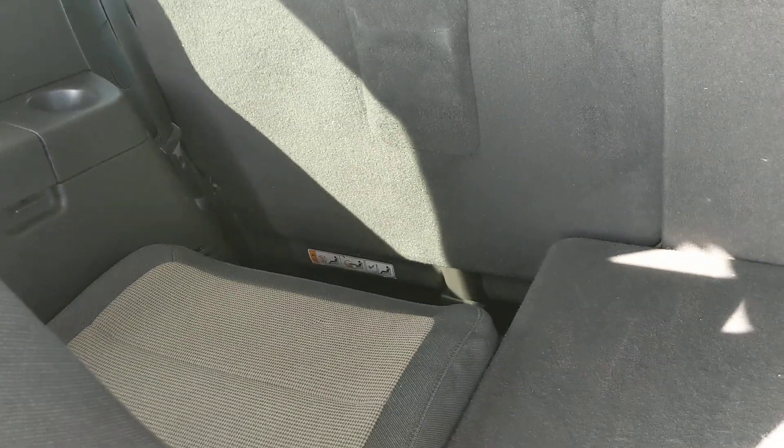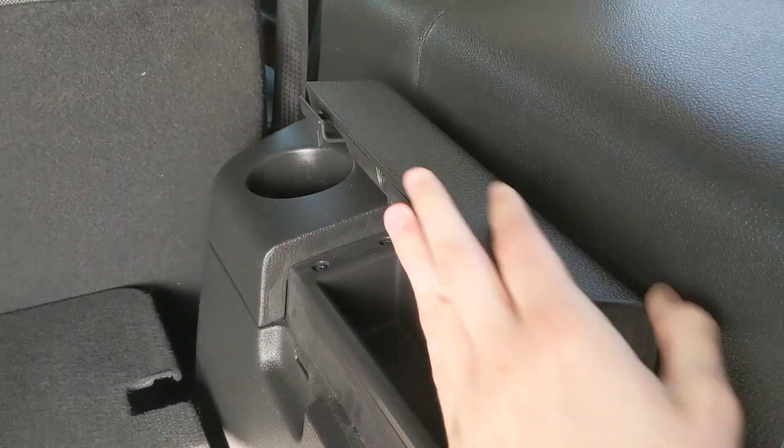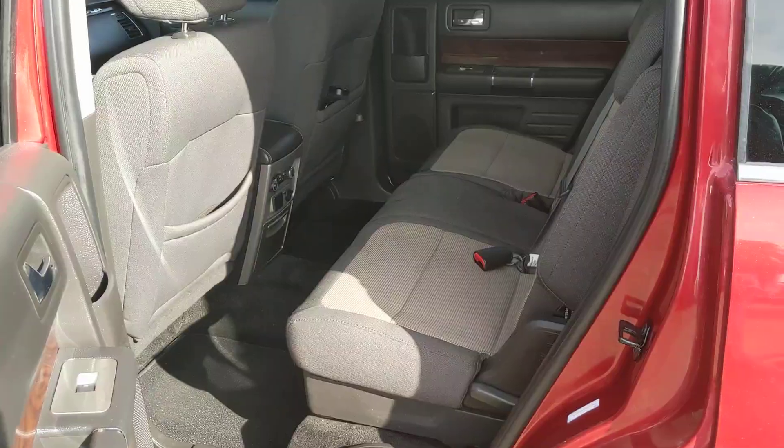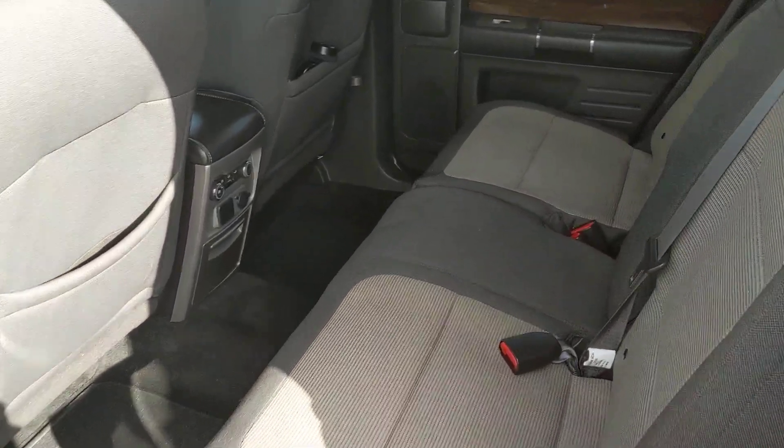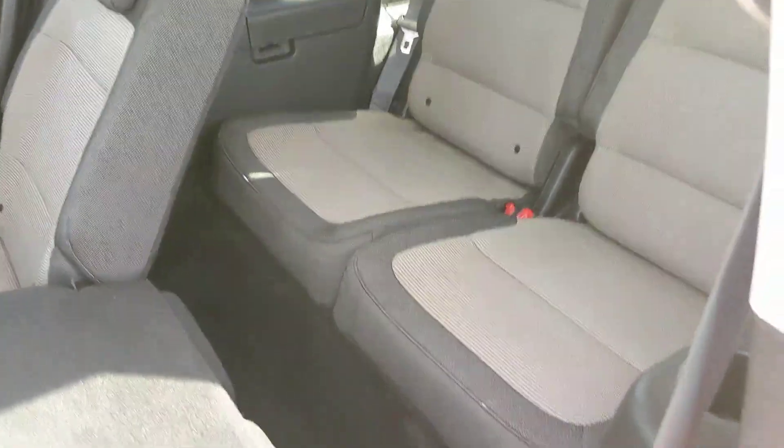The third row also has its own cup holders and little compartments for whatever they want to put in there. Now looking into the second row, there's seating for three, which can also be folded down for extra space or just to get to your third row.